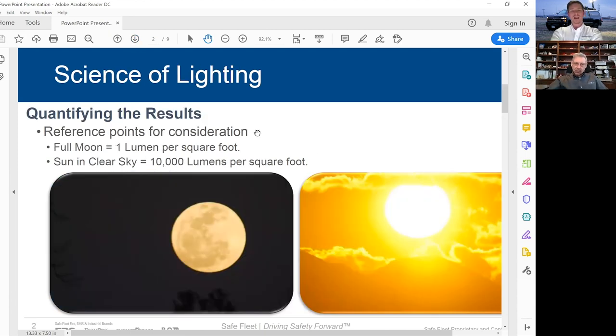How do we break it down for people to understand? Out here in Arizona at night with a full moon, it's one lumen per square foot light projection on the ground. But out here today with a beautiful sunny day, sun in the clear sky, that's on average 10,000 lumens per square foot.